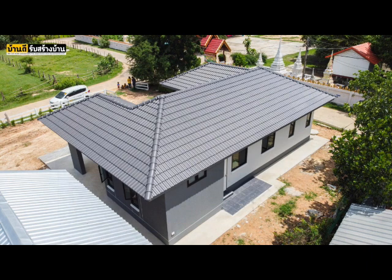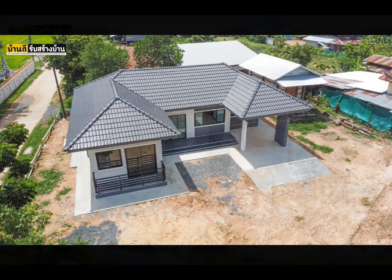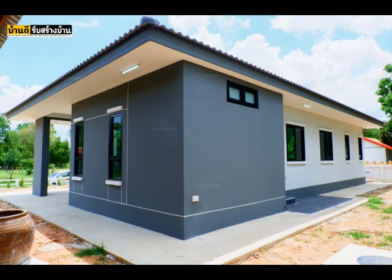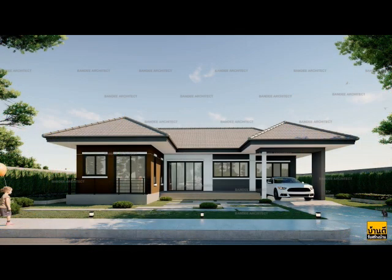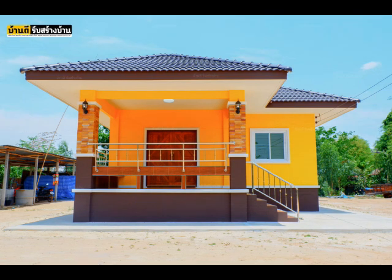Gray is versatile enough to stand on its own and comes in so many different hues, while white is a beautiful color to blend in. House number three is a beautiful, modern, spacious, warm, and livable home with three bedrooms, two bathrooms, a living room, a kitchen and dining area, and a parking space. This one is a great example of a white and gray house.